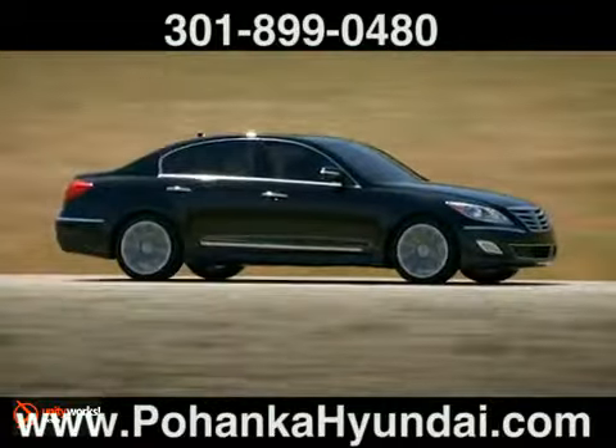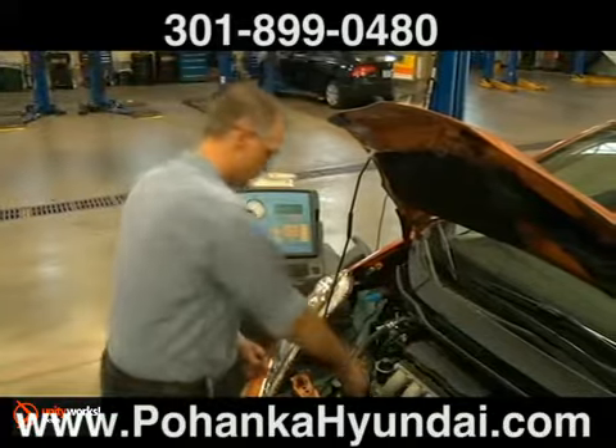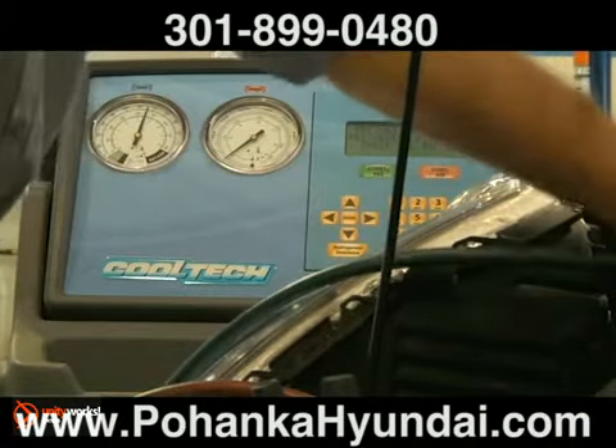Those hot days are why it's important to maintain your car's AC system so it works when you need it most. While your car's air conditioning is the one system that probably doesn't require a lot of regular maintenance, it should be checked periodically by a certified mechanic to ensure proper performance.